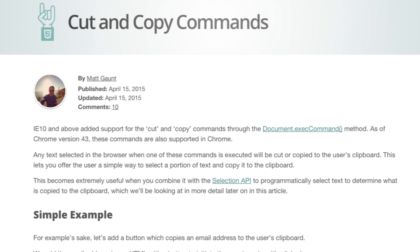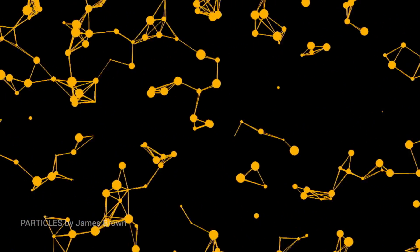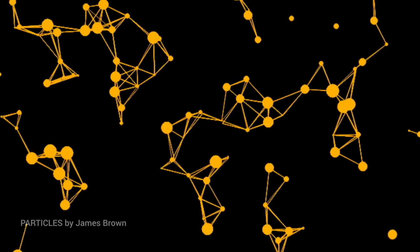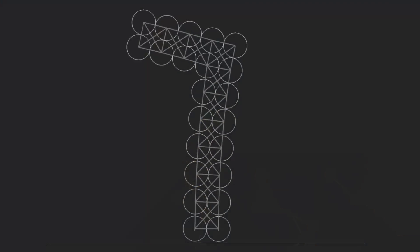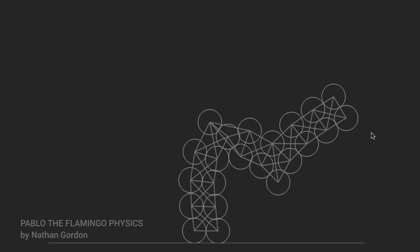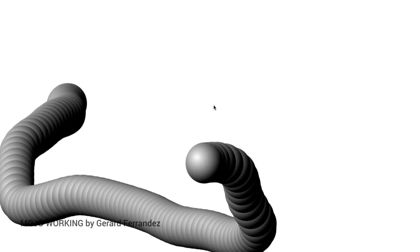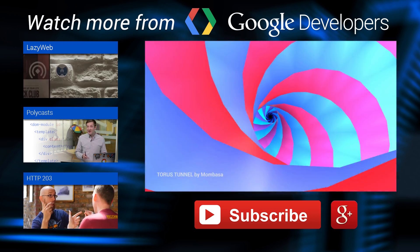To learn more about copy and paste, you can check out this article on HTML5 Rocks. That's it for this week, folks. Take a deep breath, enjoy the visuals, and to all you lazywebers out there, thanks for watching. I'll see you next time. Bye.